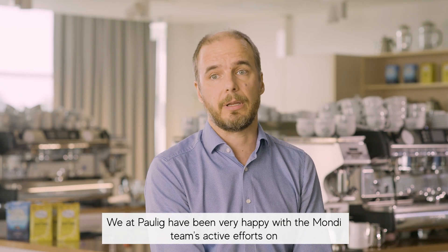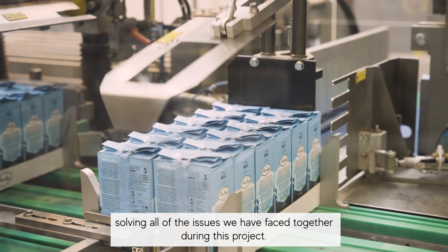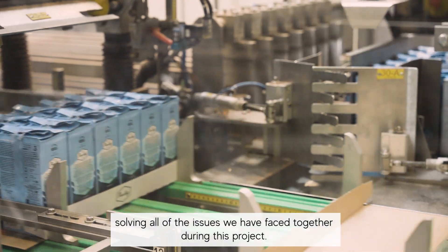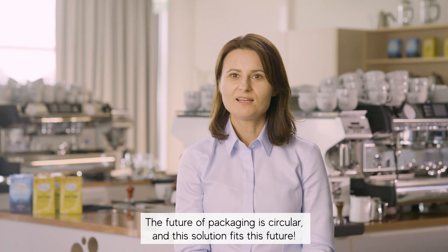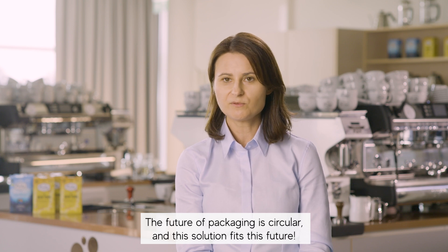We at Paulik have been very happy with the Mondi team's active efforts on solving all of the issues we have faced together during this project. The future of packaging is circularity, and this solution fits this future.